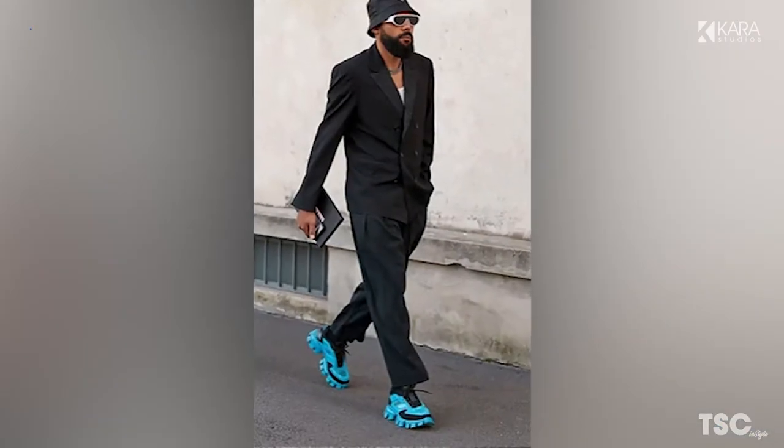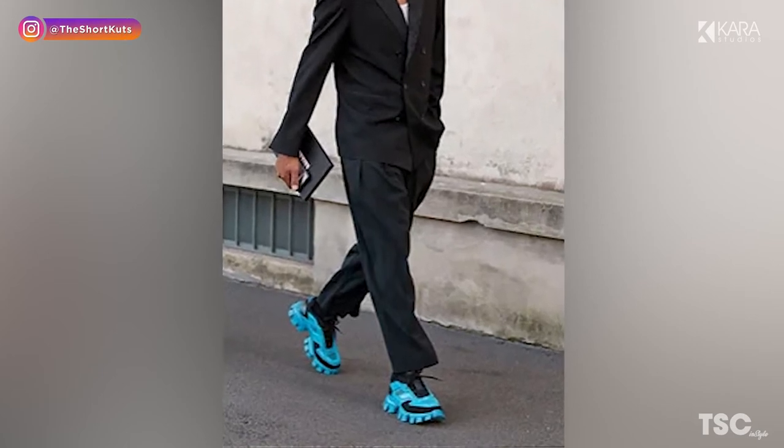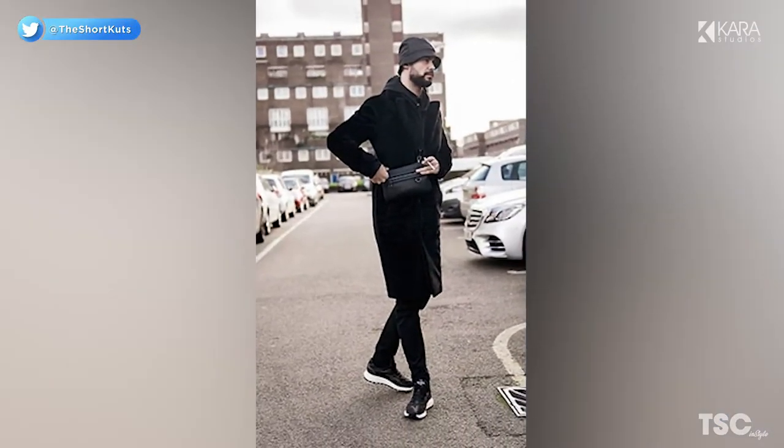Number 5: two-tone sneakers. Why have one color sneakers when you can have two? The last few seasons have proven to have a strong affiliation with sneakers, and that's not changing anytime soon. This year, add bright colors to your feet.